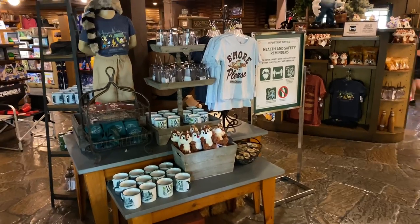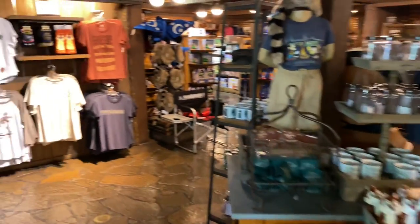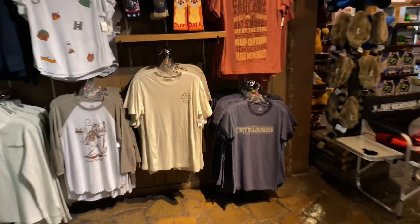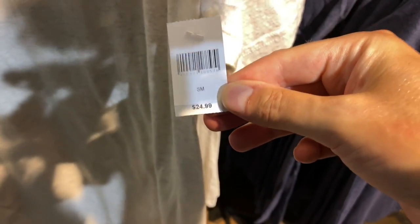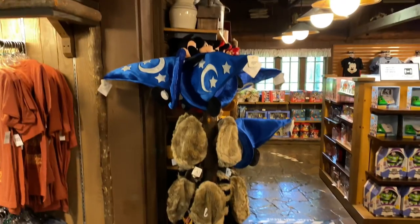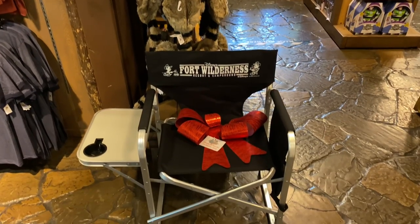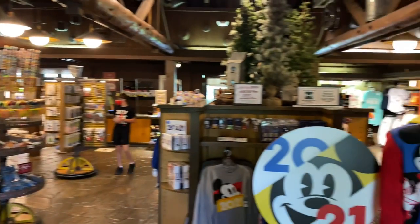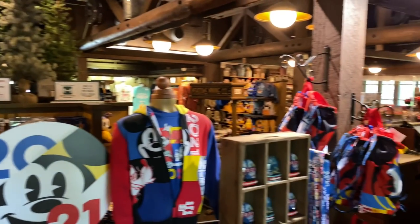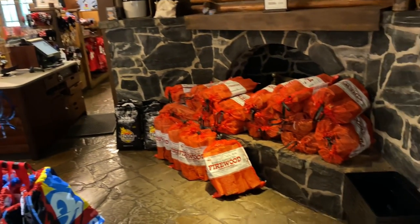Inside the gift shop we're greeted by resort offerings. Over on the left-hand side there's a nice shirt for $24.99. There are also themed hats and a chair themed to Fort Wilderness. Over on the right-hand side is firewood for a campfire.